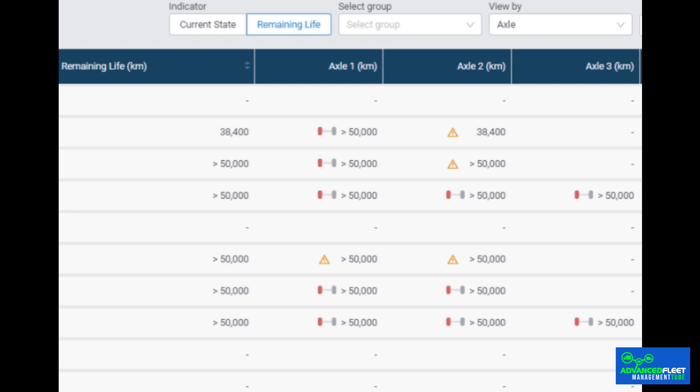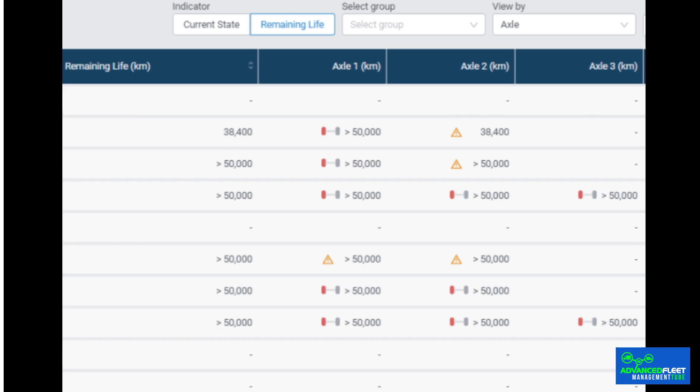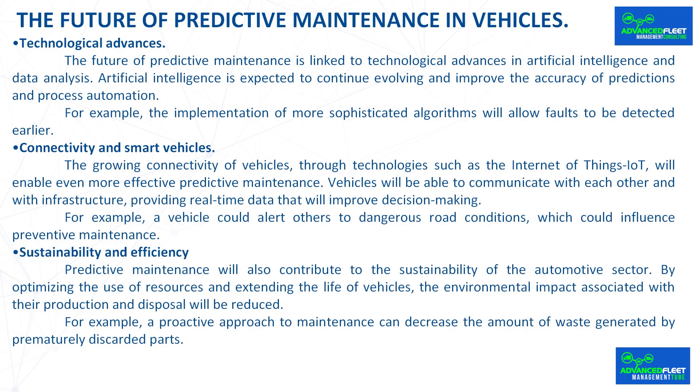The growing connectivity of vehicles through technologies such as the Internet of Things (IoT) will enable even more effective predictive maintenance. Vehicles will be able to communicate with each other and with infrastructure, providing real-time data that will improve decision-making. For example, a vehicle could alert others to dangerous road conditions, which could influence preventive maintenance.